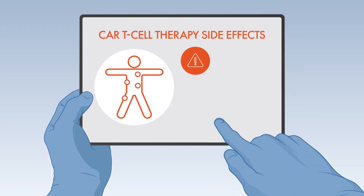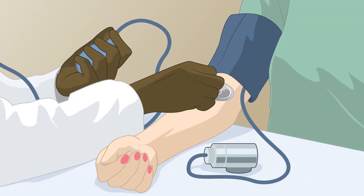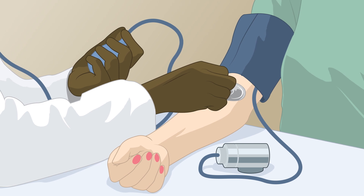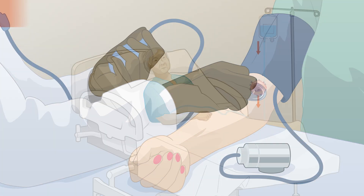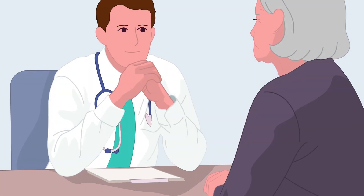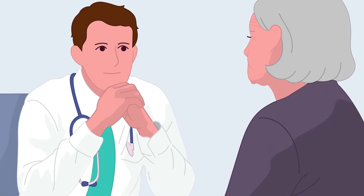Let your healthcare team know right away if you notice any side effects after CAR T-cell therapy. Your healthcare team will monitor you closely for signs of CRS or neurotoxicity after administering treatment, and will administer additional therapies to manage any side effects if they occur. CAR T-cell therapy is an exciting new option for multiple myeloma treatment. Talk with your healthcare team to see if this type of immunotherapy is right for you.